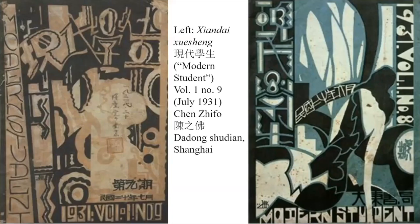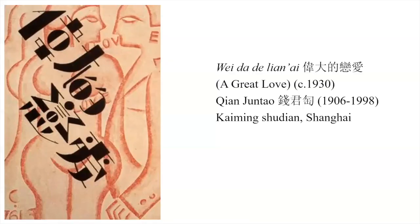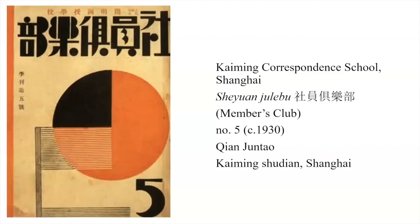Here we see some examples by Zhong Jihuo from 1931 — just two years before the design of that banknote — and we can see some of the stylized characters and design used on this magazine called 'Modern Student' (Xiantai Xuesheng). Another example shows stylized characters, and yet more from the Kaiming Correspondence School — Kaiming was an important publisher of the time.